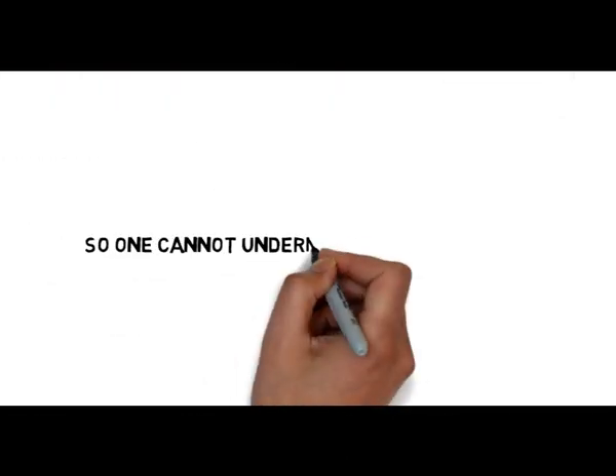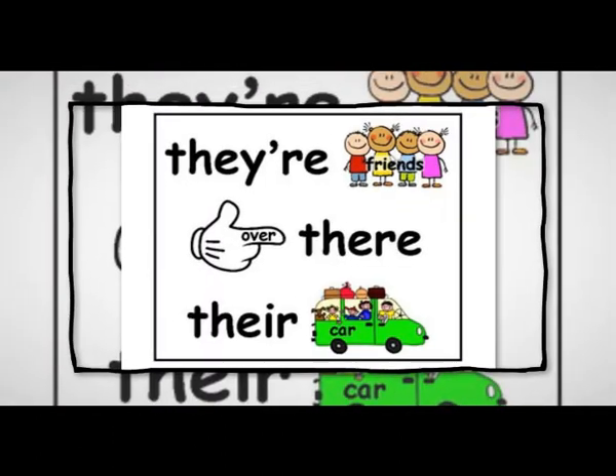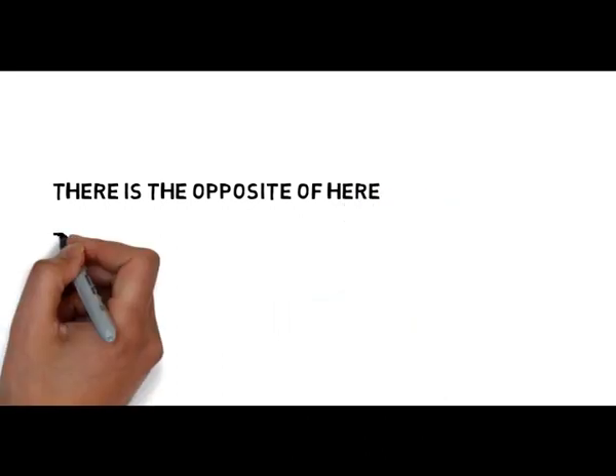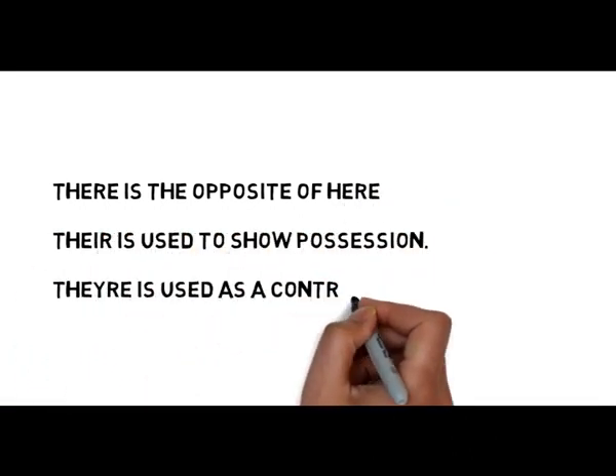So one cannot undermine the importance of spellings to make his or her writing effective. Another very common mistake committed by most of the English learners is while using the words there, their, and they're, which have completely different meanings. There is the opposite of here. Their is used to show possession. They're is used as a contraction for they are.